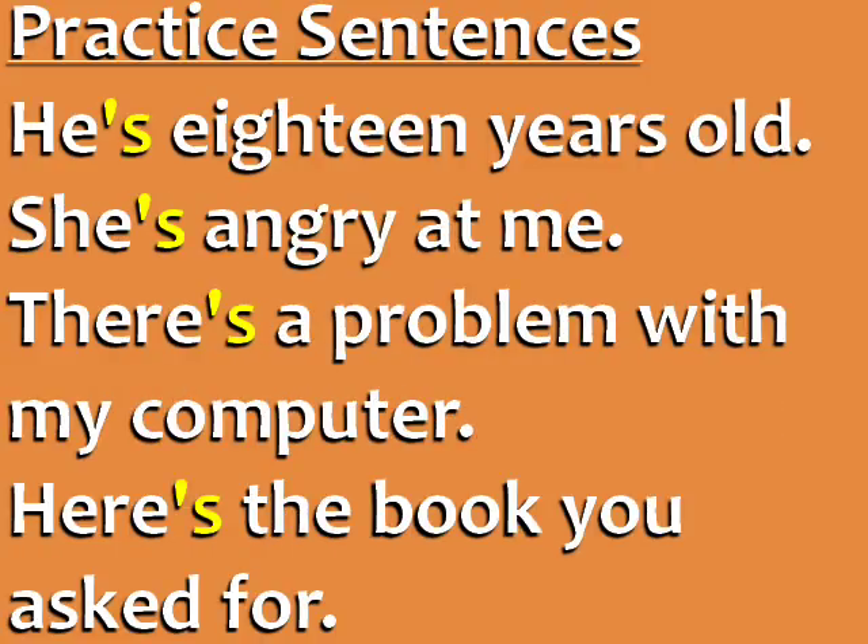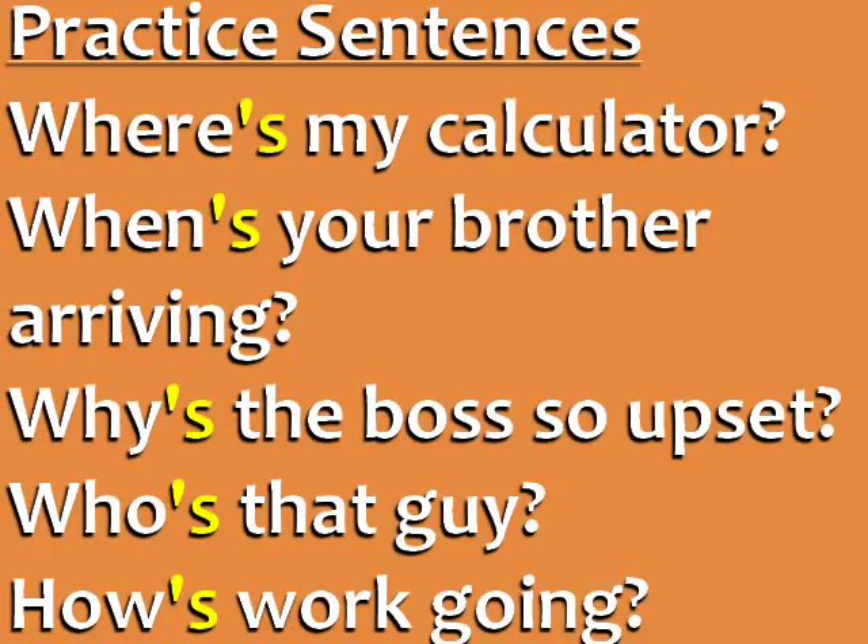In these sentences, the apostrophe S is pronounced like Z. He's 18 years old. She's angry at me. There's a problem with my computer. Here's the book you asked for.